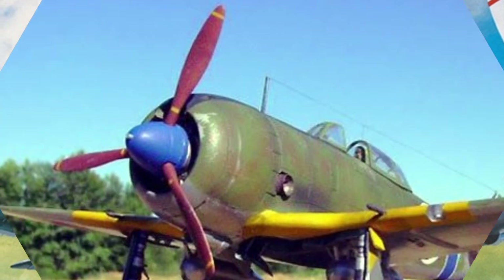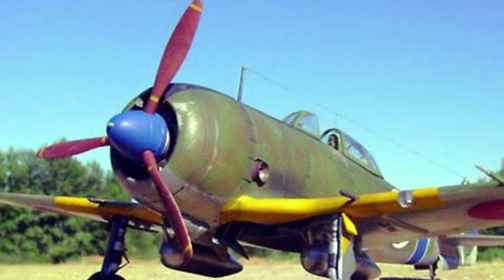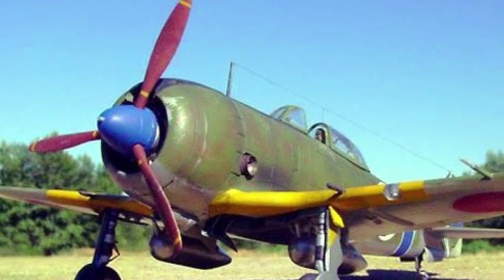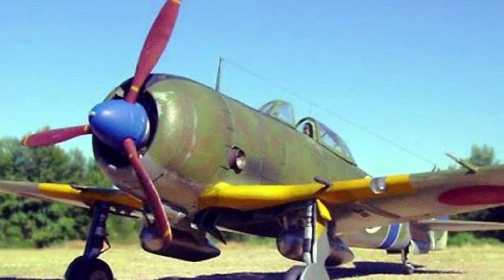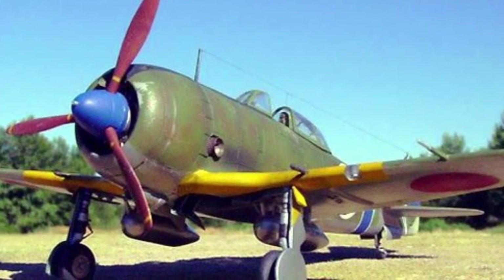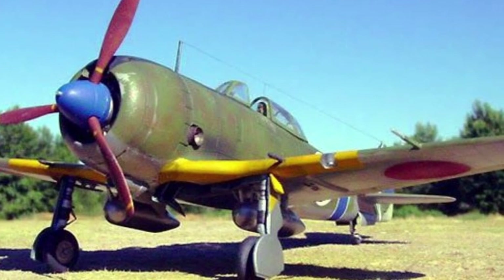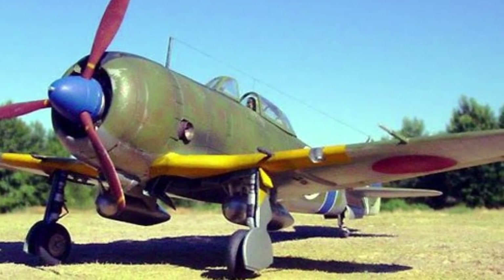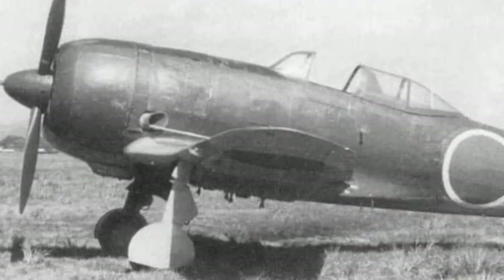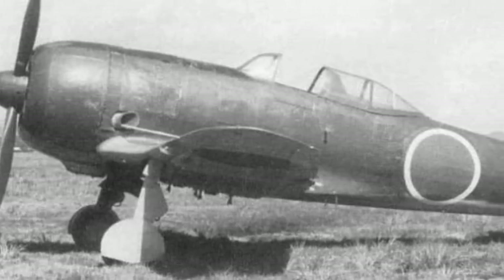In battles with the enemy, the Ki-44 showed complete superiority over the P-40 and P-38, although it was already more difficult to compete with the P-51A. From November 1944, Ki-44-II fighters operated in the Philippines, where the 246th Sentai was transferred from Formosa and the 29th from mainland China. These Sentai covered the main Clark and Nicolet air bases.